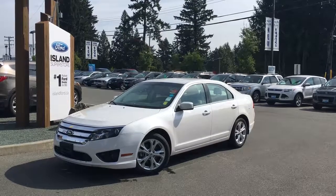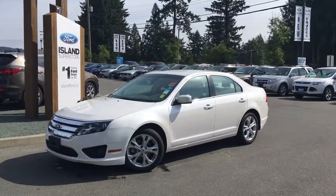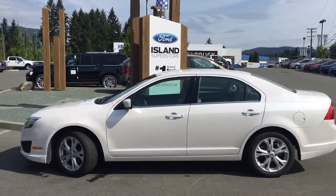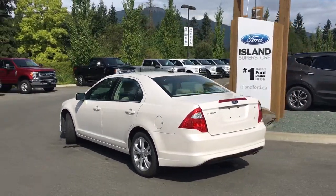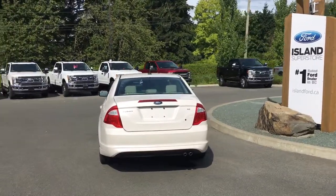Thanks for joining us today at Island Ford Superstore, located on Norcross Road in Duncan, BC, off the Trans-Canada Highway. We're in the Cowichan Valley on Vancouver Island. Today we're looking at a 2012 Fusion SE in white platinum with tan cloth interior — seating for five, four doors, a sedan, with a four-cylinder front-wheel drive engine. It's really easy to get into this vehicle; just talk to our sales team and they'd be happy to take you out on a test drive.